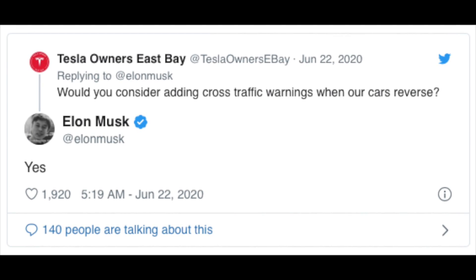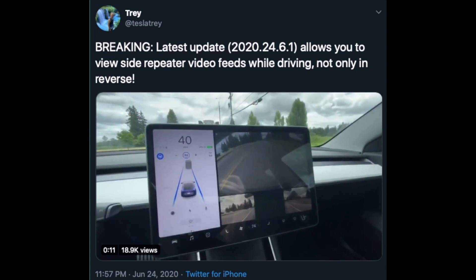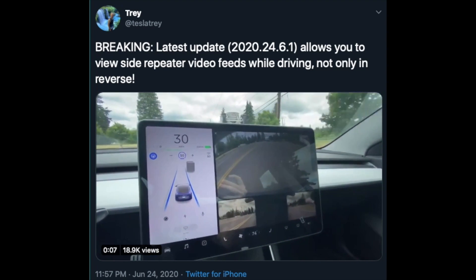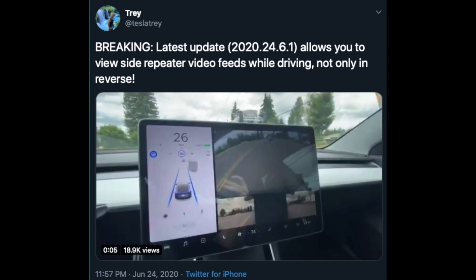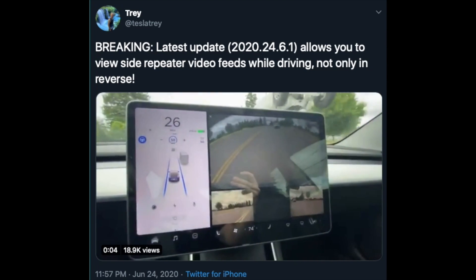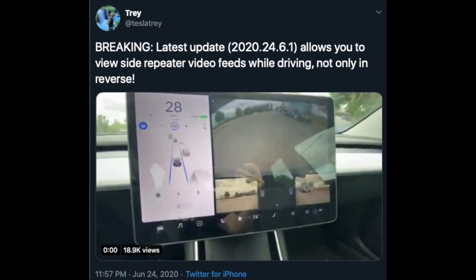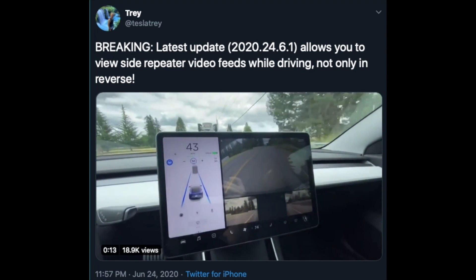Tesla could soon include cross traffic alerts for drivers backing up their vehicles, according to Elon Musk in a recent tweet. The latest update 2020.24.6.1 allows you to view side repeater video feeds, as discussed in my last episode. TeslaTrey posted a video on Twitter showing this actually works while driving, not only in reverse. Very cool with all these new updates.